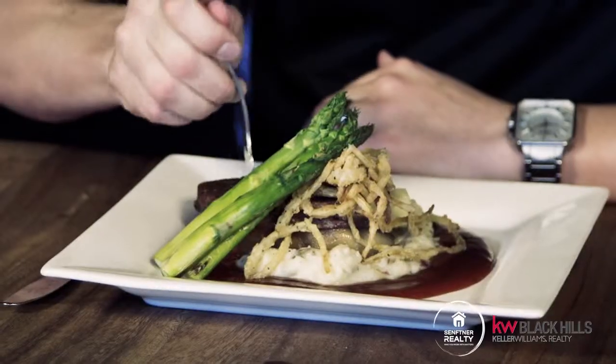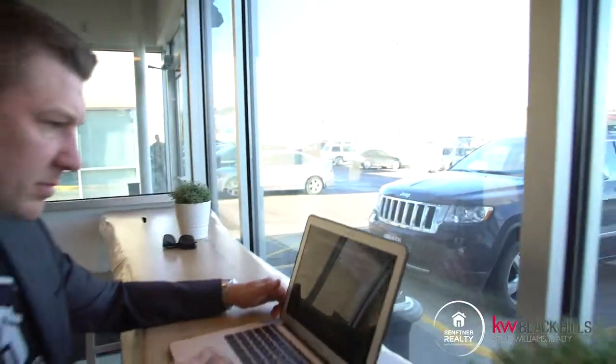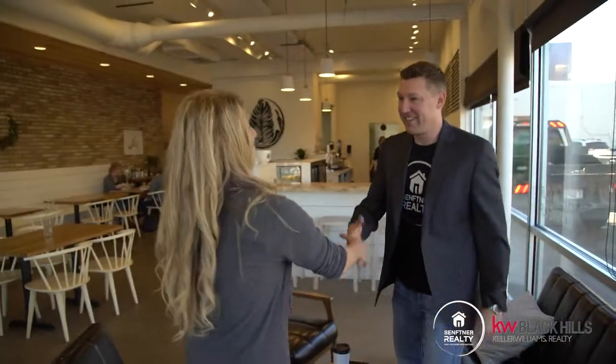As a busy realtor in Rapid City, I'm constantly out and about eating at all the restaurants around town. I want to share my favorite spots in downtown with you. I'm Matt Sefner with Sefner Realty, and this is Downtown Diggs.